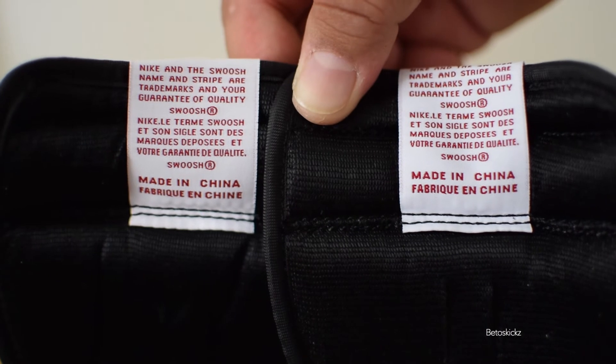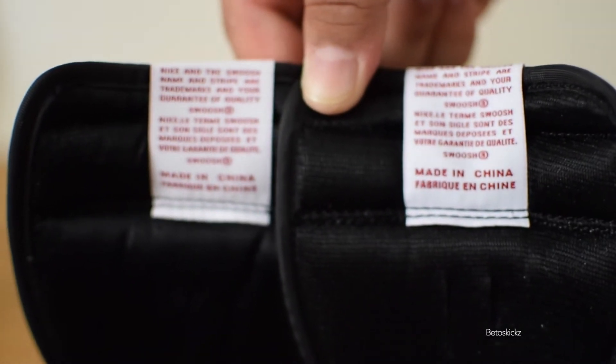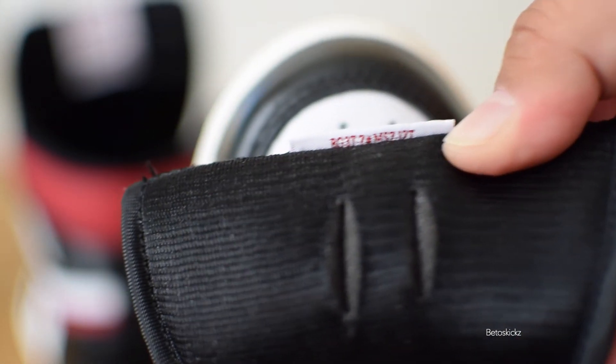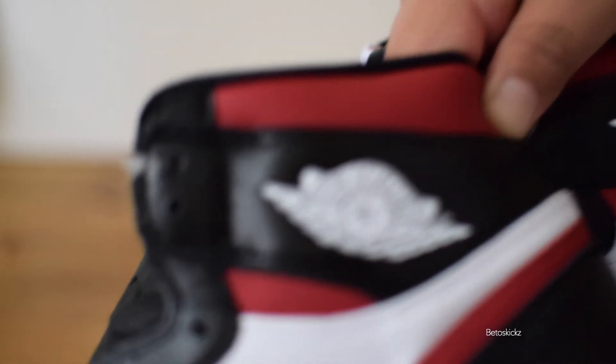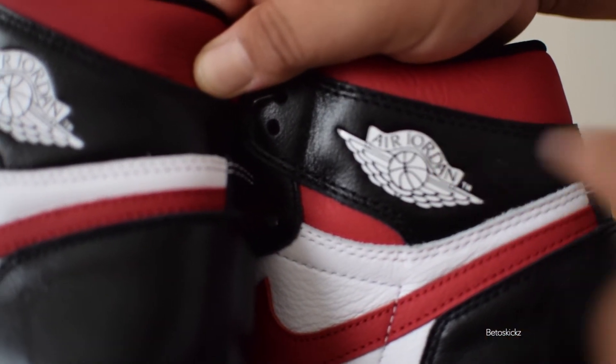Looking at the tongue tags — retail on left, fake on right. The color is different, and the fonts are different: the fake font is a little bit bolder and sits higher versus the retail. Both pairs do have number tags on the bottom. The color on the fake tag is off, but the number itself seems correct. The wing logos are correct on both — and before you could tell if the R and D connected, but they fixed that a long time ago, so there's no flaw there anymore.